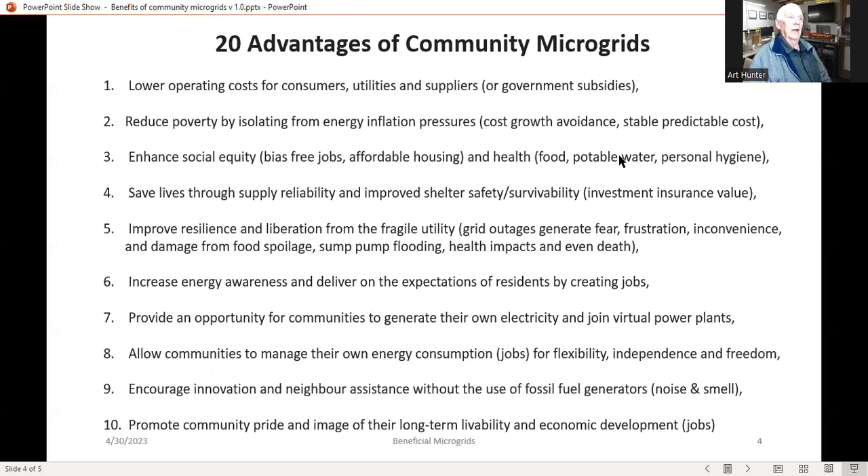The ninth advantage is encouraging innovation and neighborhood assistance without the use of fossil fuel generators — we all know the noise and smell of those. Number ten is quite important: it provides community pride and the image associated with that community's long-term livability and economic development.